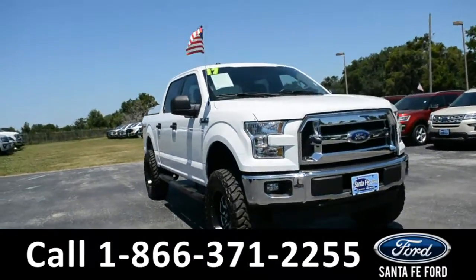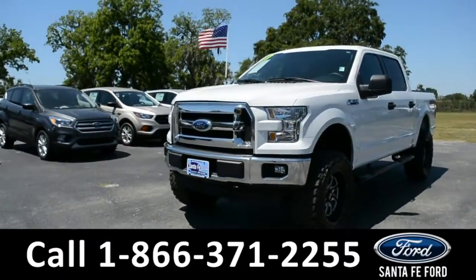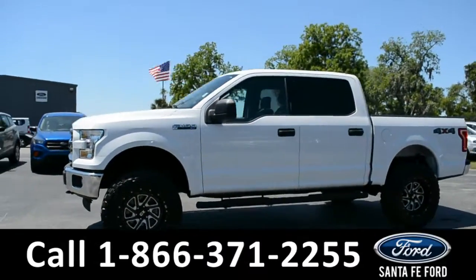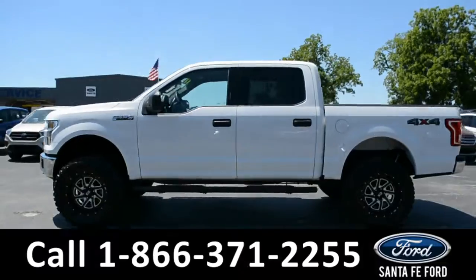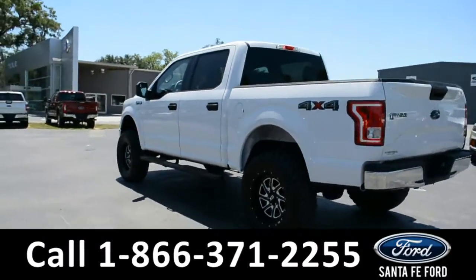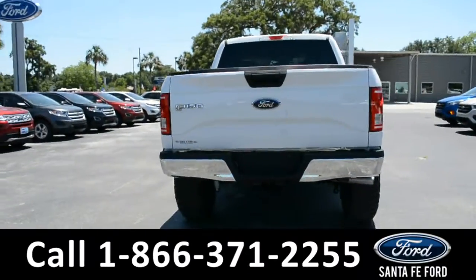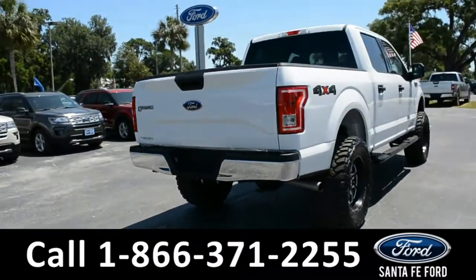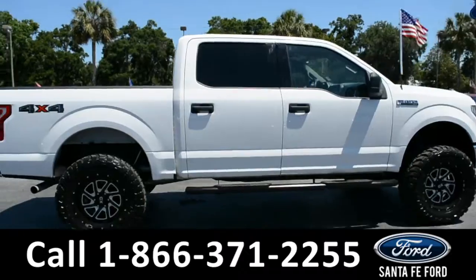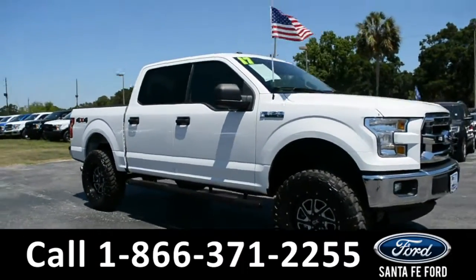This 2017 Ford F-150 XLT has tow hooks, fog lights, solar tinted windows, alloy wheels, a remote keyless entry, a keypad door lock, and running boards. For more information on this particular vehicle, please visit our website at SantaFayFord.com, or give us a call at the number located below.